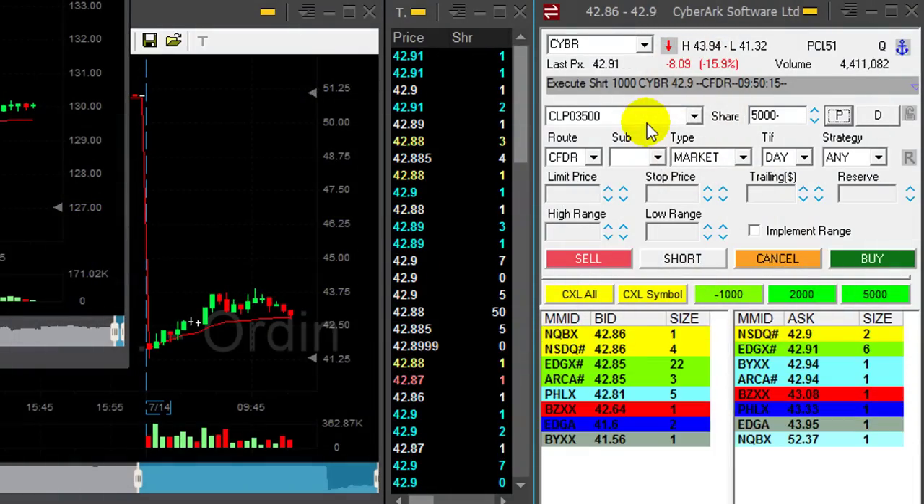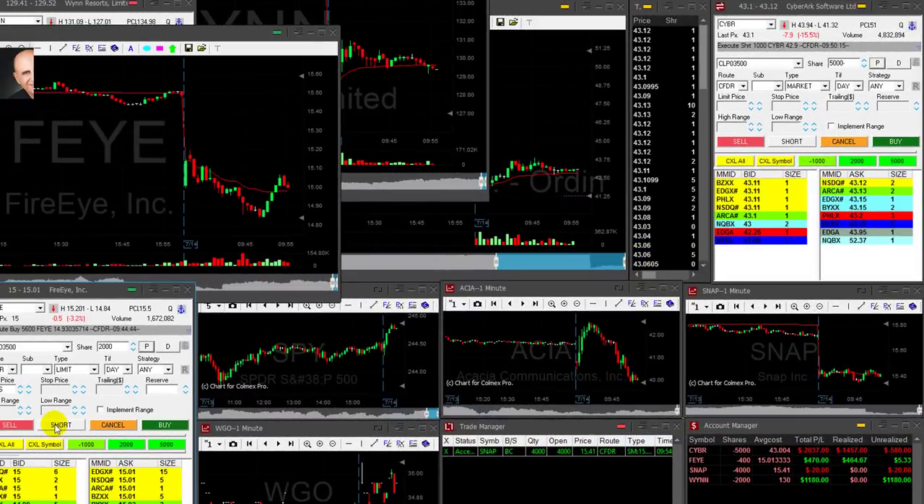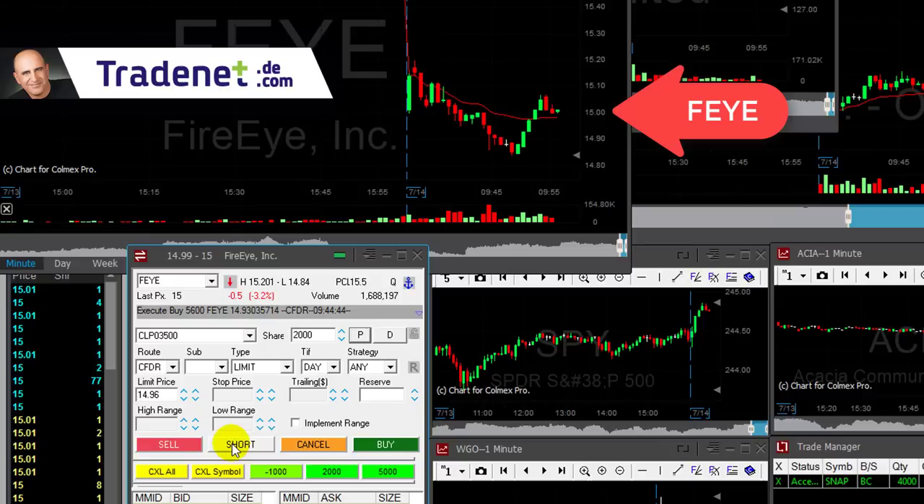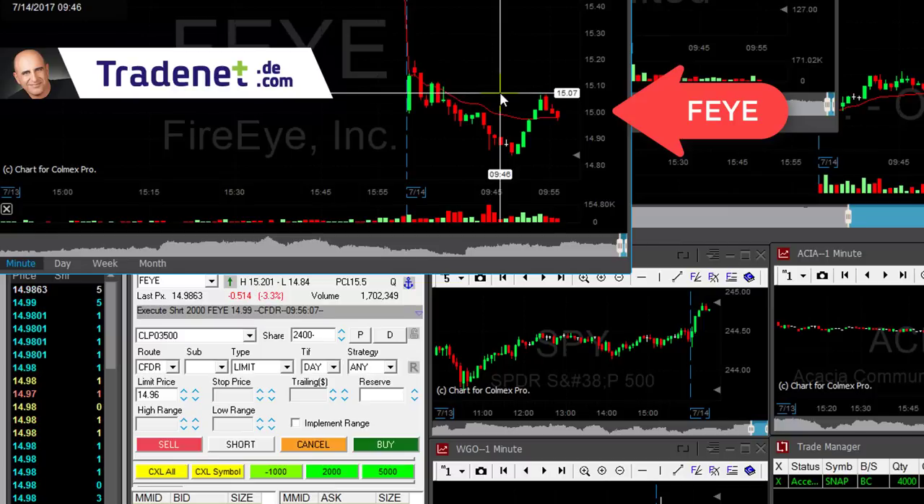Come on CYBR, come down. FEE earlier had a very nice trade. Adding 2,000 shares right here right now — added. It's a nice reversal and hopefully FEE will resume its downtrend from here.